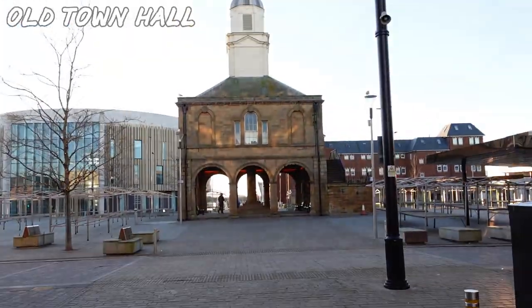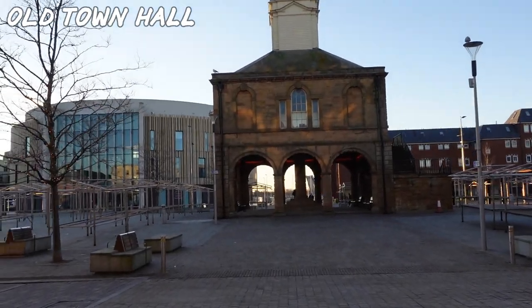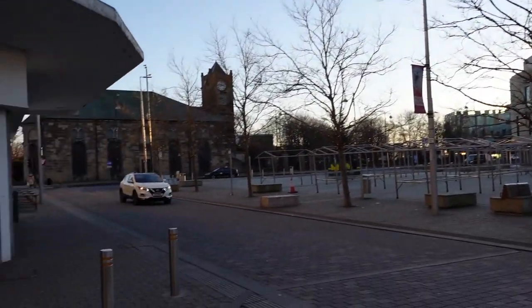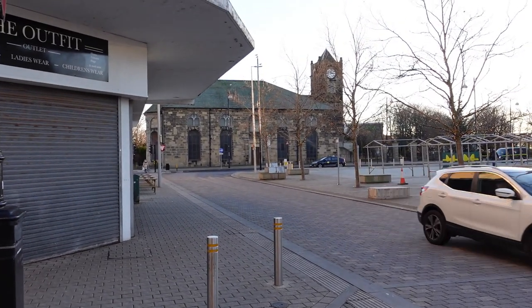I'm coming to the end of the high street and I think the church should be on my left. There's the old market place in front, I think. And then there it is - St Hilda's Church. Let's go have a look.